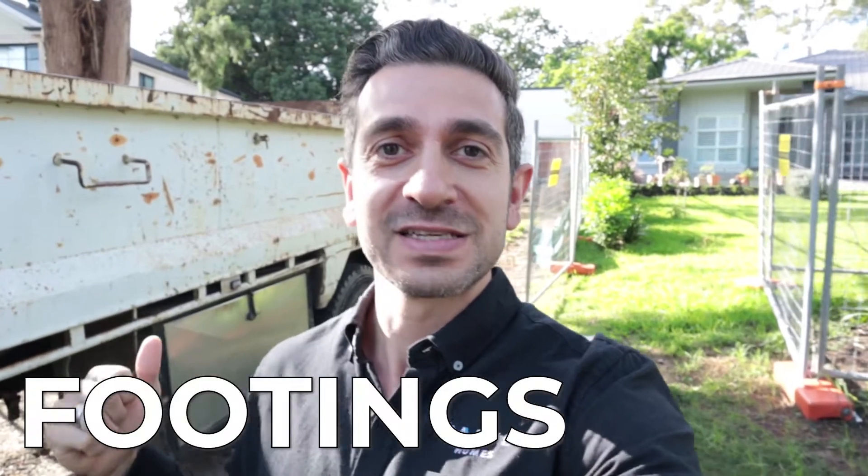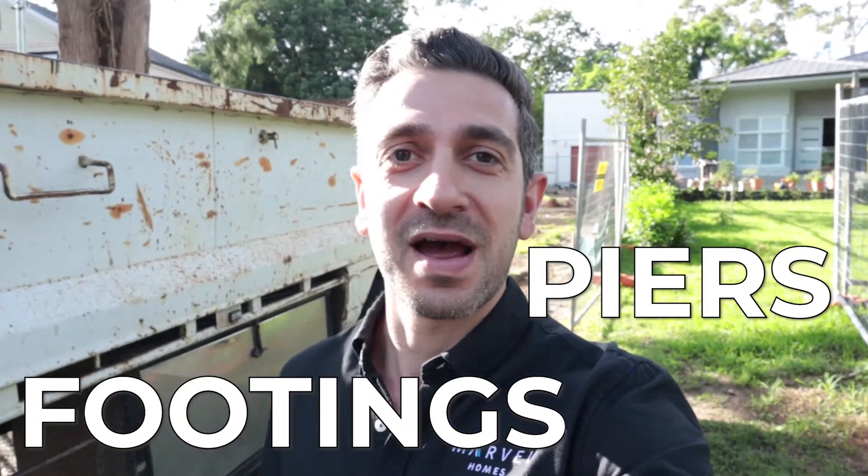Hey guys, welcome back. It's Mohi from Marvel Homes. We are at V-LOG 3. We'll be talking about footings and piers and what they're all about. Come on through and let me show you.